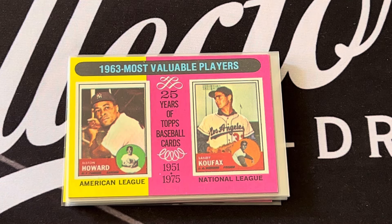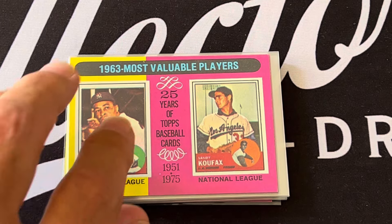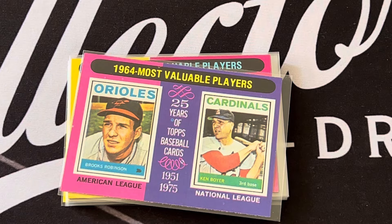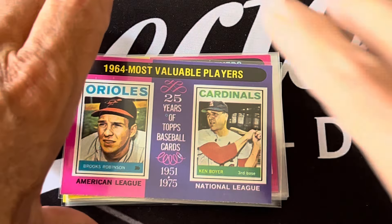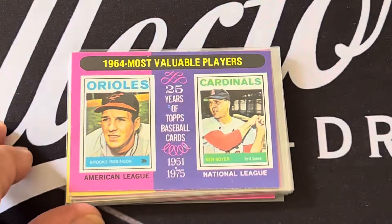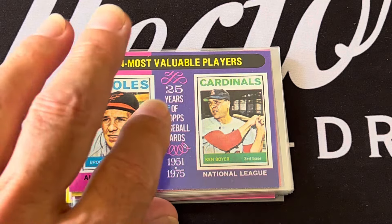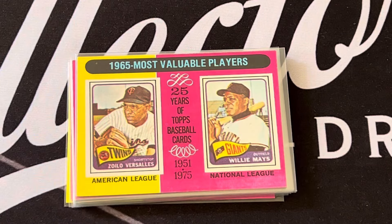The 1963 MVPs were Elston Howard and Sandy Koufax — one of Koufax's best years ever. In 1964, the Most Valuable Player in the American League was Brooks Robinson, and Ken Boyer for the National League.